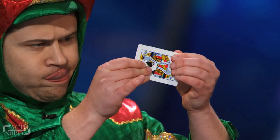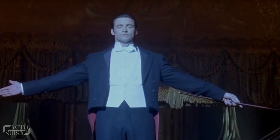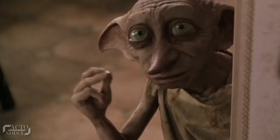So, be it Piff the Magic Dragon's amazing card trick, or Jamie Raven's famous card trick — hello and welcome back. Today we are going to figure out the secrets behind some of Got Talent's most famous magic tricks. So let's get started.